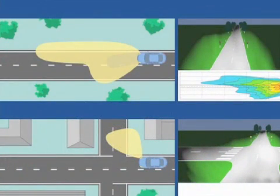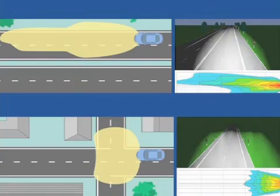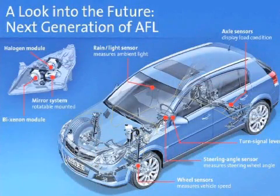The AFL system automatically adjusts headlamp beam distribution to the prevailing road profile and visibility conditions. But how does it know how to do this? Once variables like speed, steering angle and weather are measured, these are fed to the car's control electronics.